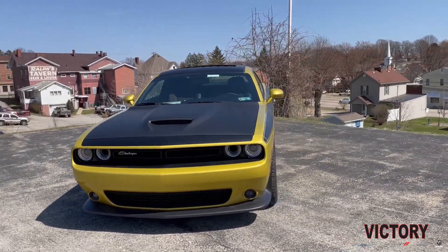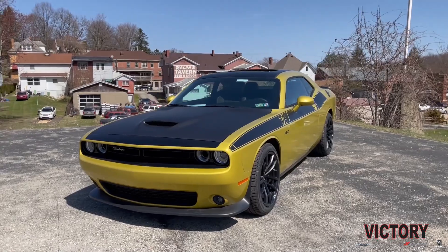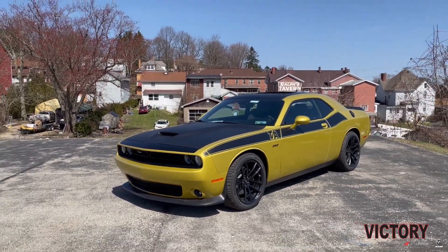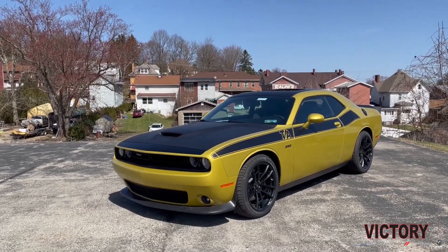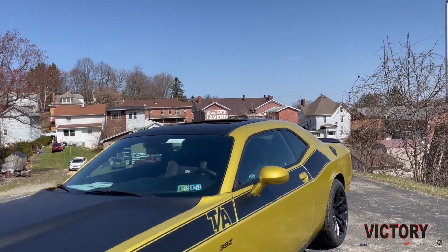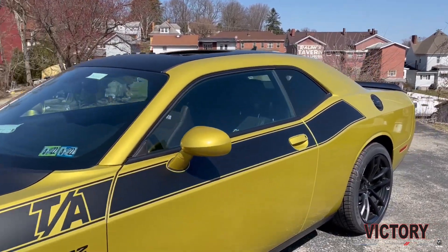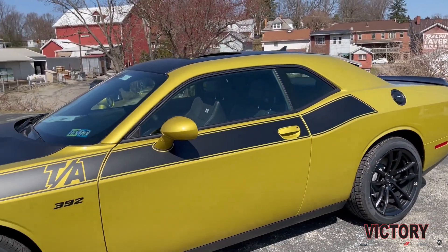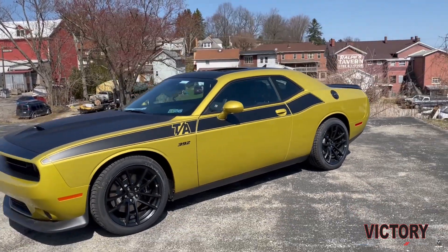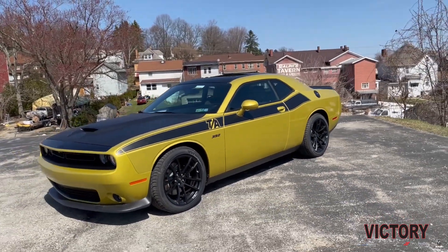And honestly, it works so well with this package. The TA package gives you that more retro muscle car look with the flat black grill, the TA graphics running on the side and the roof. And then with the plus group, you do get some niceties like the heated and cooled suede seats and a few other things.